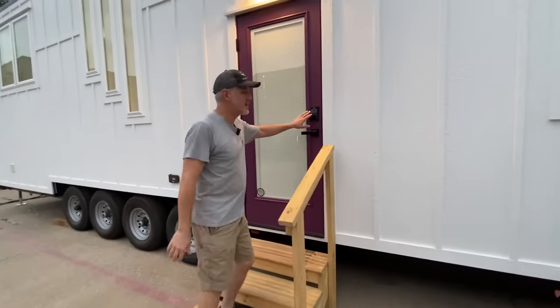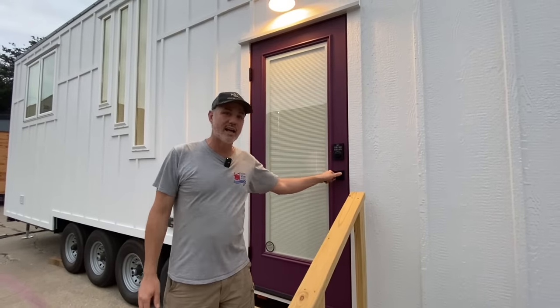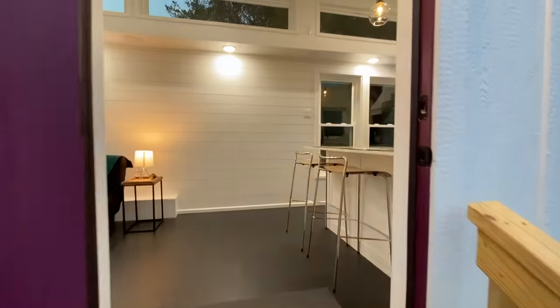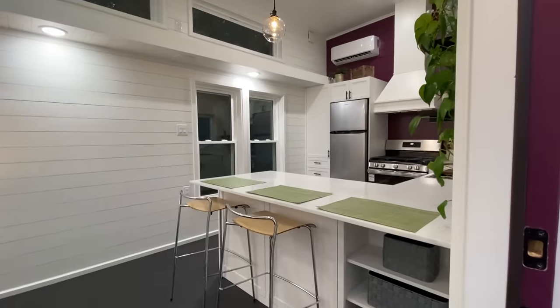Before we go inside let's check out the door. It's got a keypad lock on it and blinds between the glass. We always do outswing doors on our houses — they seal better against the weather and water infiltration.